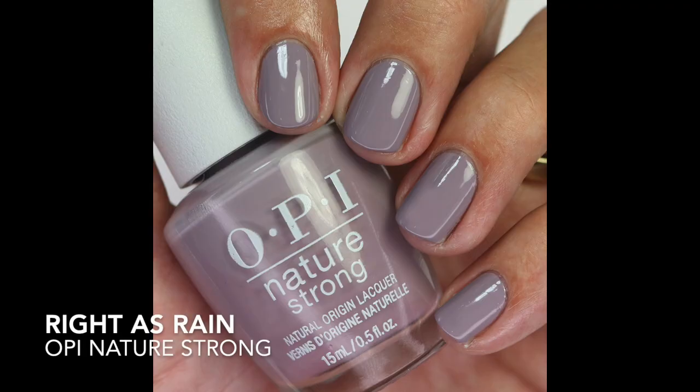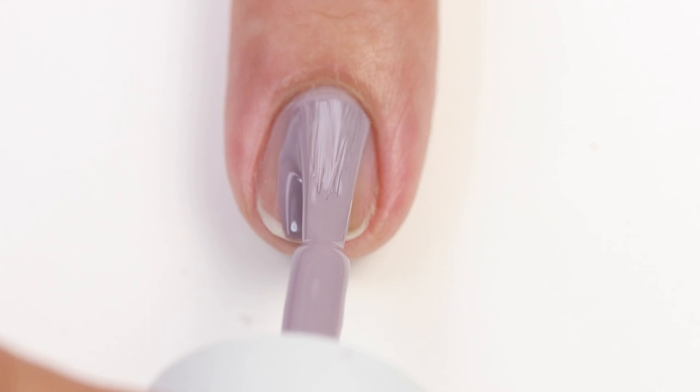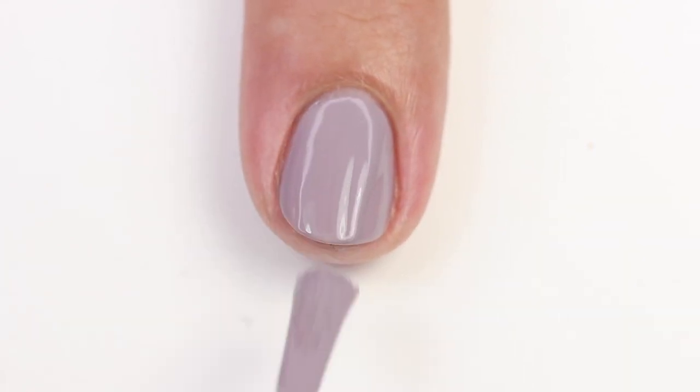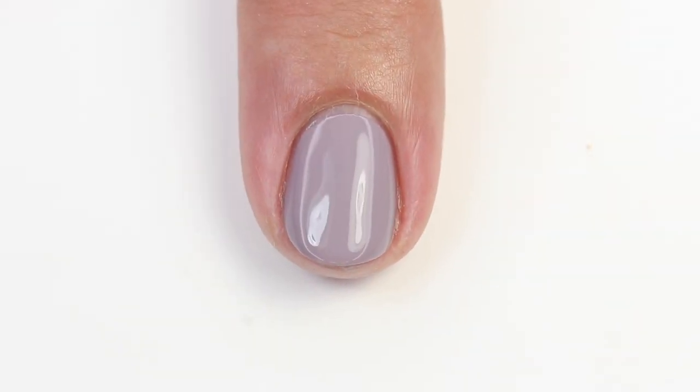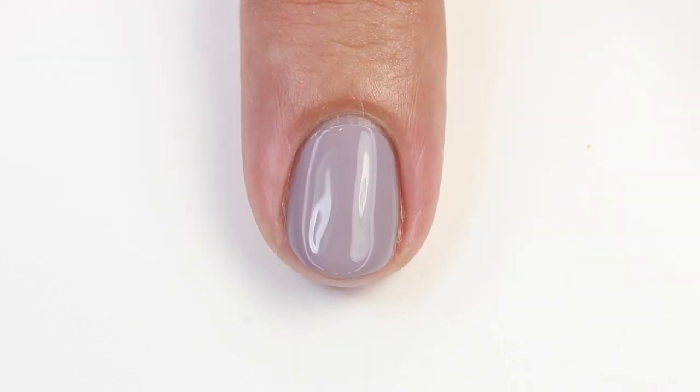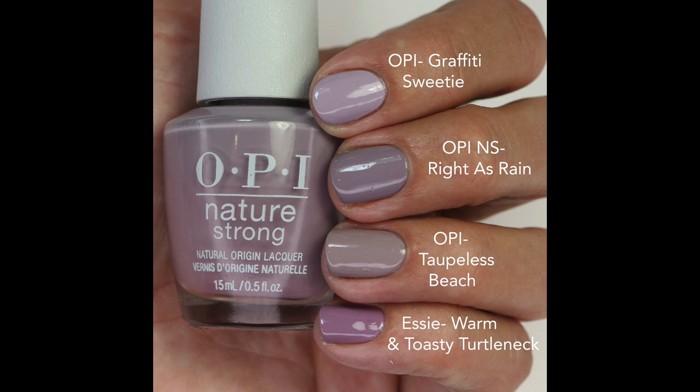This next one is Right as Rain — a beautiful shade that sits with these taupes but has quite a bit of purple added in. I love this kind of color especially for fall. The formula is amazing, opaque in one beautiful coat. I compared it to Graffiti Sweetie — a lighter lavender with a touch of gray — and Taupeless Beach is more taupe but not as dark or purple. I See Warm and Toasty Turtleneck is more purple-toned.